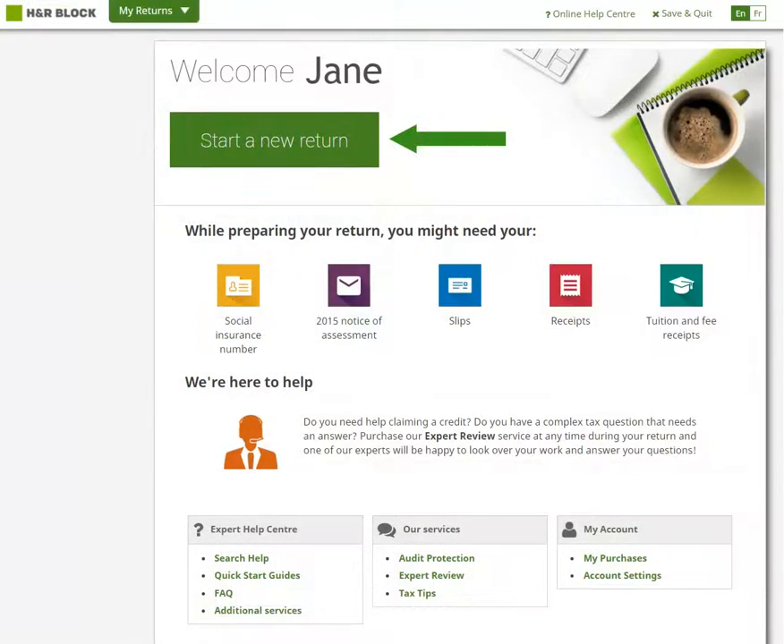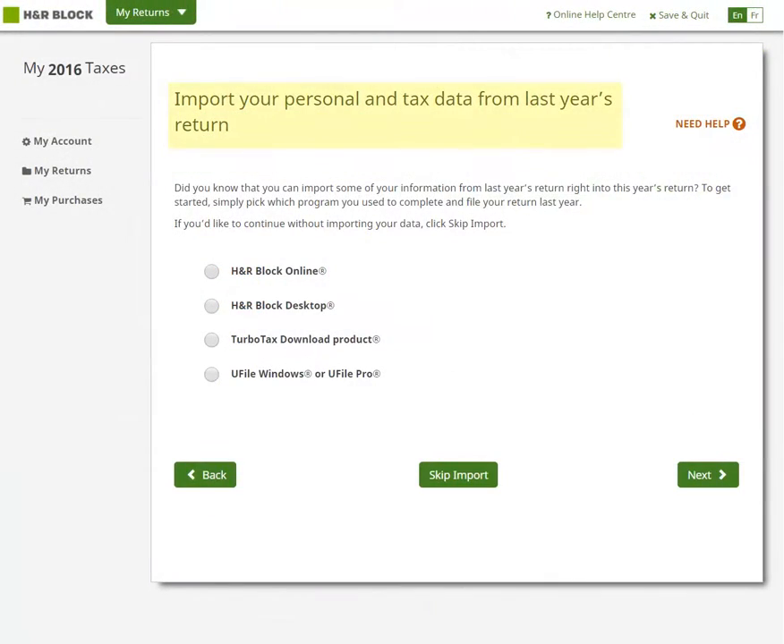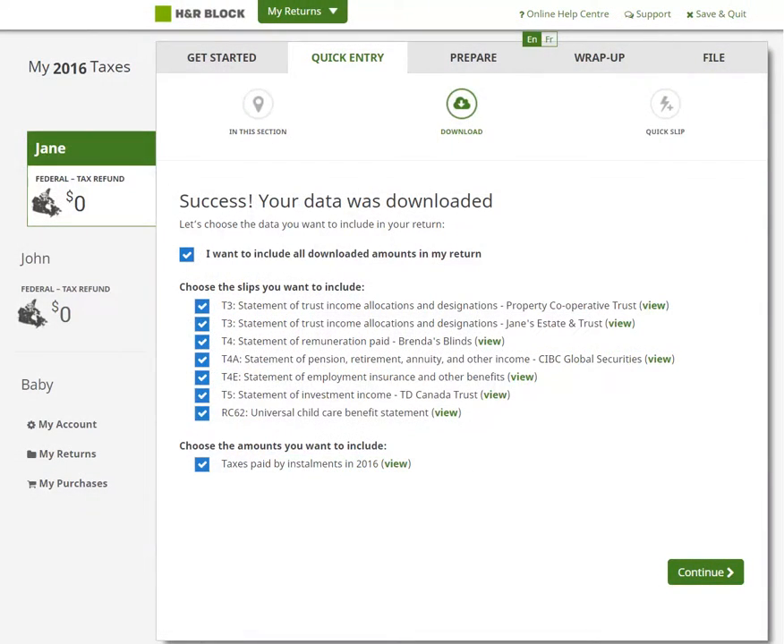We understand how valuable your time is, and we offer you time-saving solutions right out of the gate by helping you import some of your personal information from a previous year's return. You can jump-start your data entry by using the Autofill My Return functionality to import your tax data right off the Canada Revenue Agency and Revenue Quebec's database.